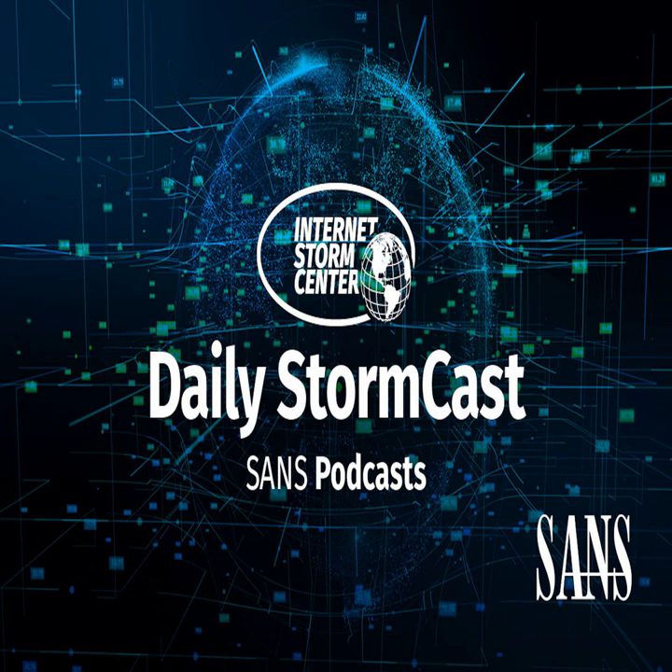Hello and welcome to the Tuesday, June 8, 2021 edition of the SANS Internet Storm Center's Stormcast. My name is Johannes Ulrich and today I'm recording from Jacksonville, Florida.